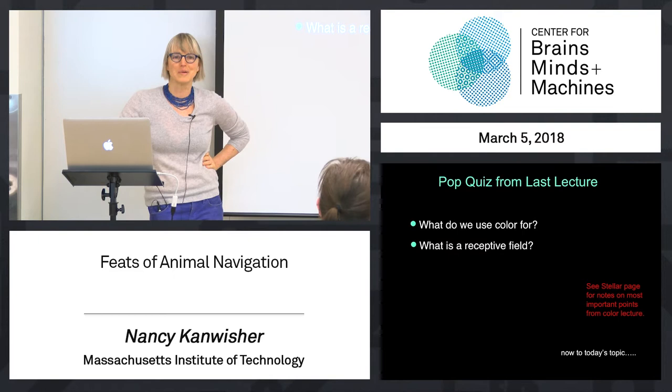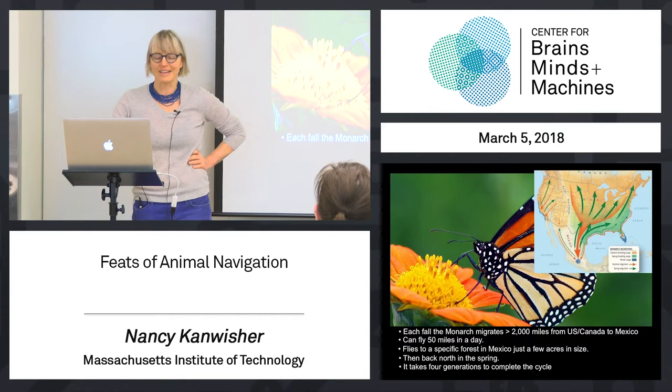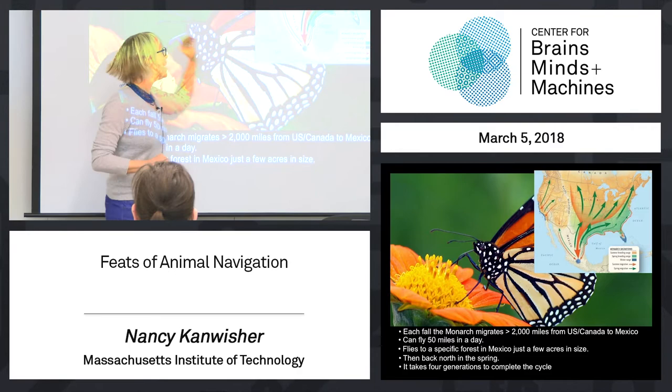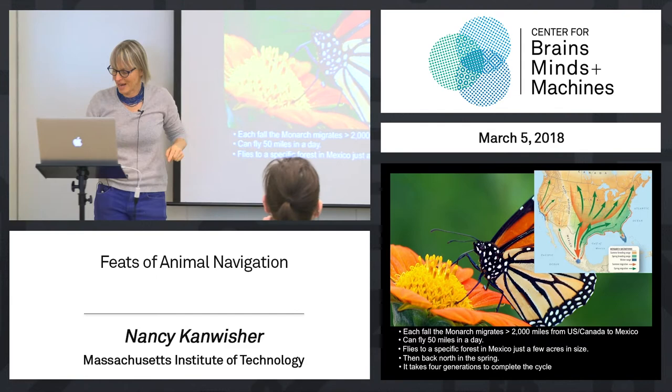To get a feel for what it means, let's consider some of the incredible feats of animal navigation. This is a monarch butterfly. It weighs about half a gram — a beautiful thing, as you can see. And this amazing animal flies over 2,000 miles from the US and Canada down to Mexico each fall, this tiny little half a gram animal. Even more amazingly, it flies to a very specific forest in Mexico, shown right here — only a few acres — and monarchs from all over the US and Canada converge on that tiny little spot.